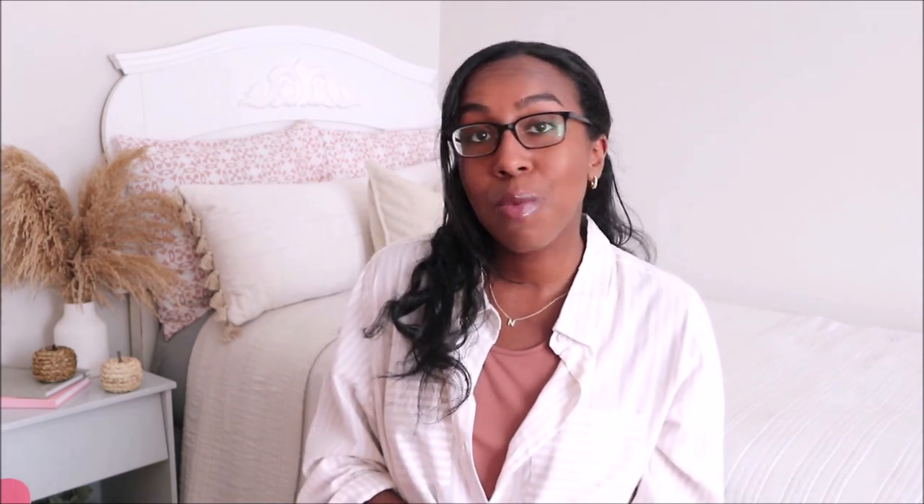So that was everything in the fall box for my selection and I hope you guys enjoyed checking it out. I definitely recommend looking into FabFitFun — they always have such a wide range to choose from, really great products to discover and brands to try out.